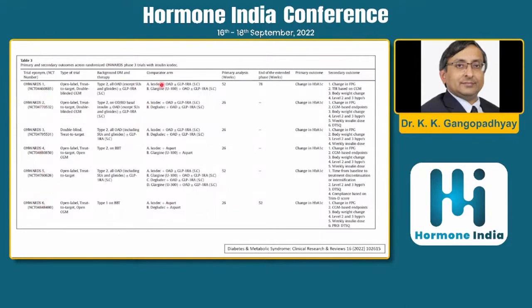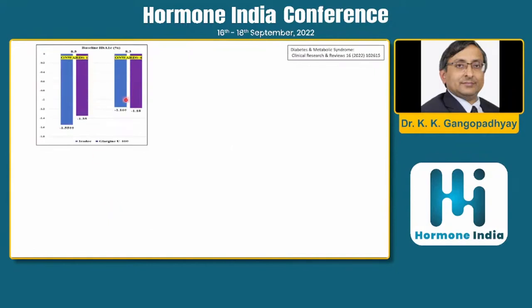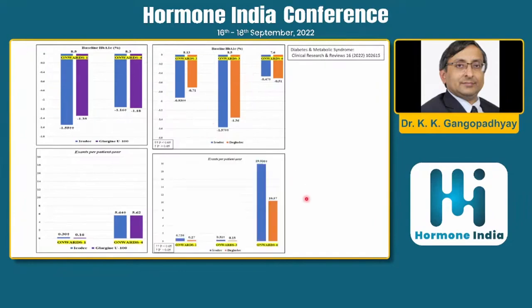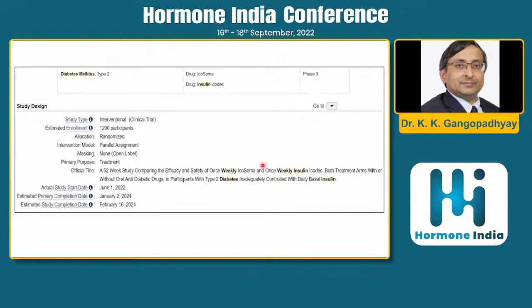Other trials — Onwards 1 through 6 — are available only as top-line results, not yet published. They compared icodec with glargine in insulin-naive patients, those on basal insulin, and basal-bolus regimens (Onwards 5). Onwards 6 covered type 1 diabetes. In Onwards 1 and 4, HbA1c reduction was similar to glargine; hypoglycemia was also similar. Against degludec, HbA1c appeared better in two trials. However, in the type 1 diabetes trial, hypoglycemia was significantly higher in the icodec arm. A trial combining once-weekly icodec with once-weekly semaglutide is also ongoing.